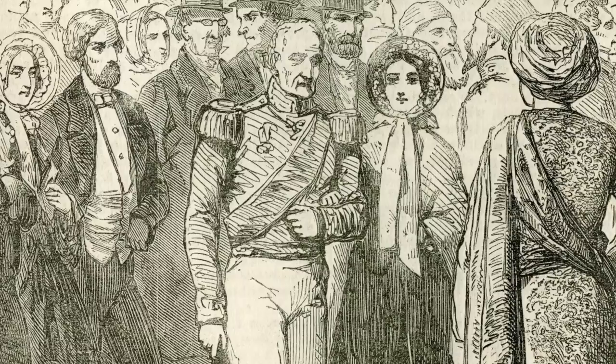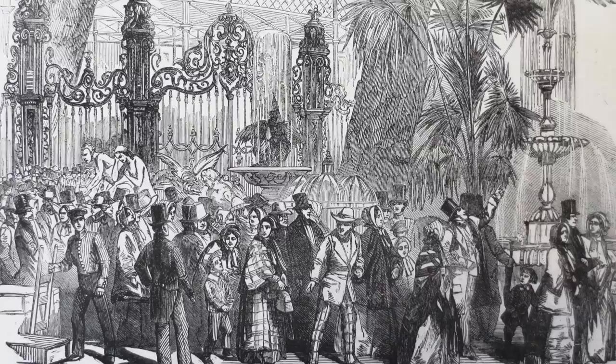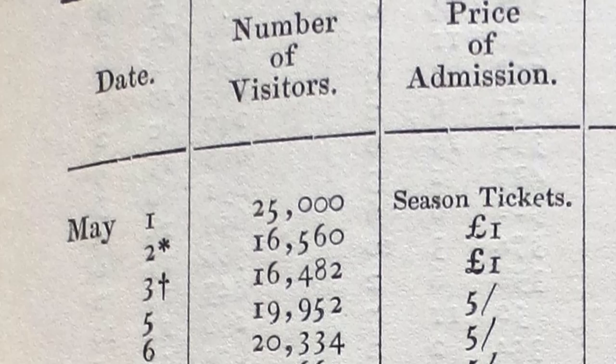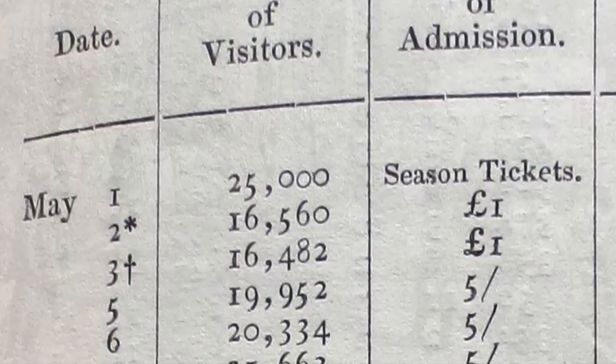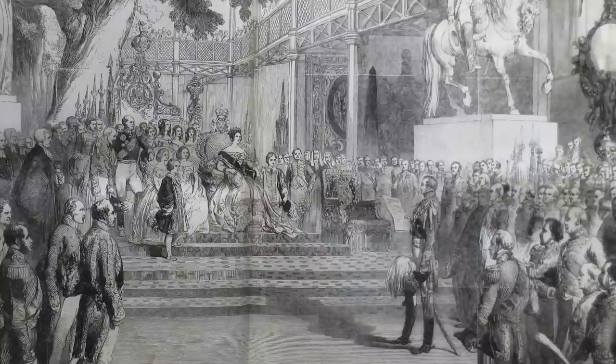Six million people across 141 viewing days is a vast amount. The exhibition opened to the public from the 2nd of May to the 11th of October, Monday to Saturday — closed on Sundays, because this is Victorian England. Differential pricing made it very expensive at first: the first two days were a pound a head, and the inflation factor for 1851 is 112 times. In those two days there were 16,000 paying visitors. Prior to that, the grand opening had 25,000 people — but those were season ticket holders and dignitaries.